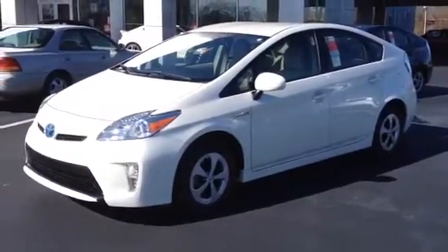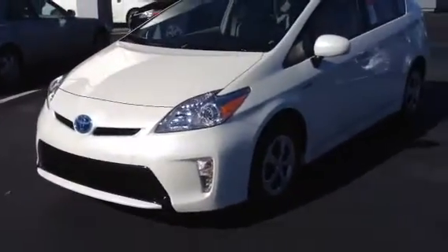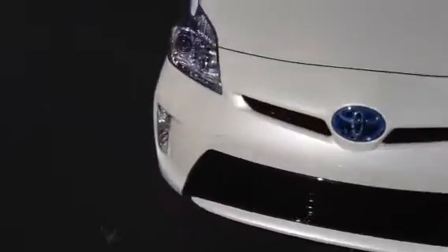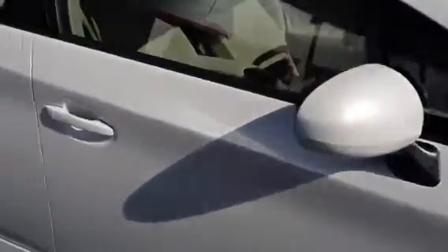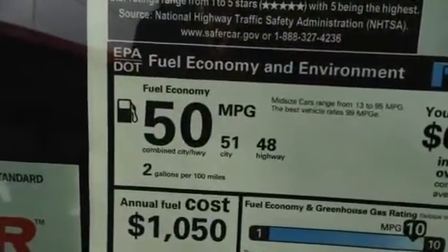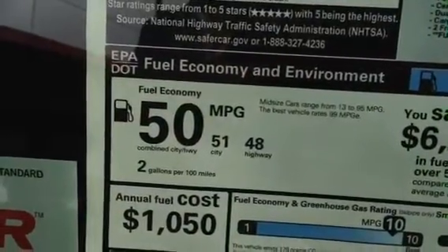It has some really nice features as you can see. It's got the new styling for 2014, really nice daytime running lights, and alloy wheels. This hybrid has the best feature of the Toyota Prius — gas mileage: 50 miles per gallon combined, 51 city, 48 highway.